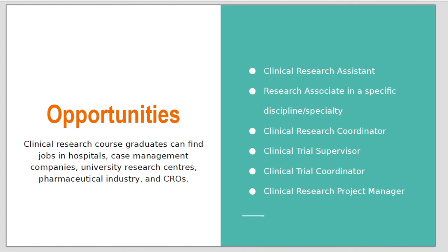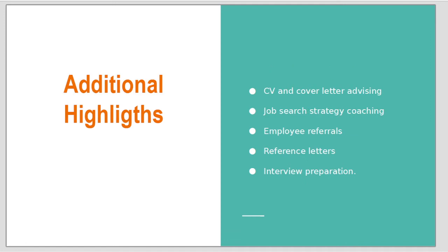The opportunities for alumni of this course include working in industry or in academic institutions. The highlights of this course are actually Dr. Silverman themselves, because they really provide a lot of help and support to students, as well as CV and cover letter advising and employee referrals.